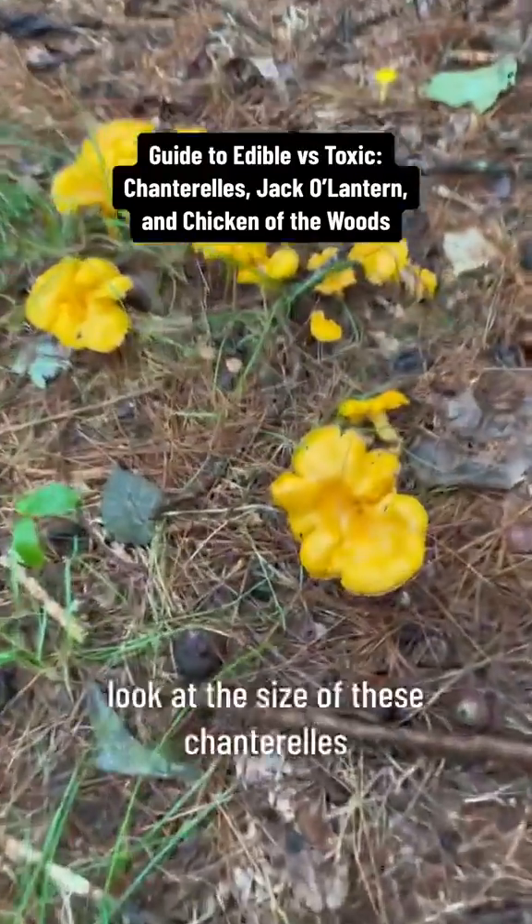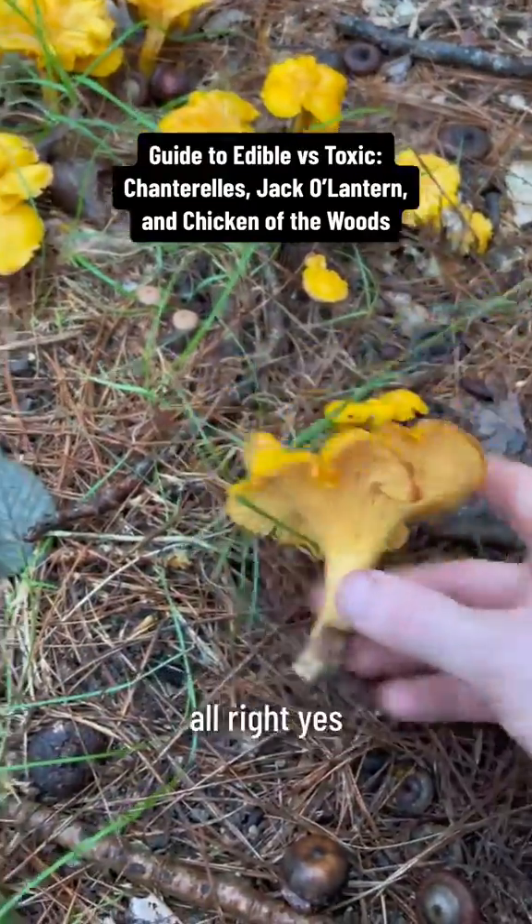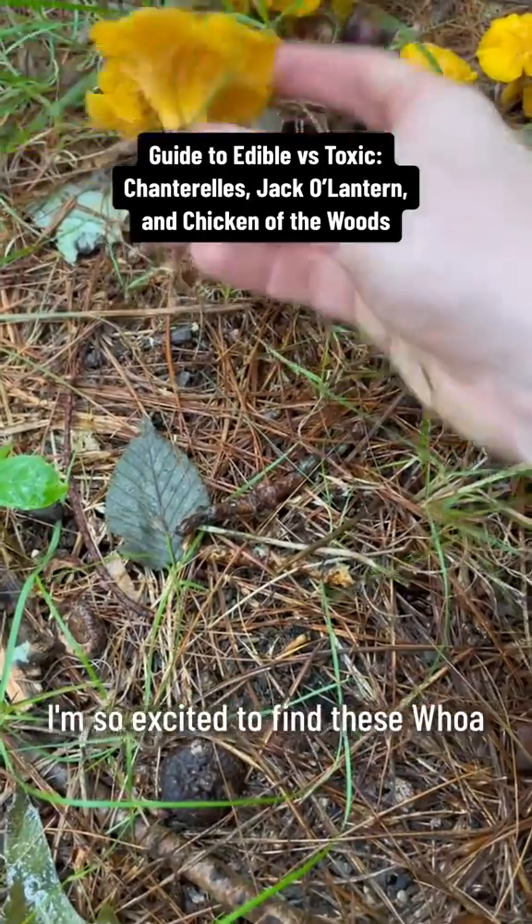Guide to edible versus toxic chanterelles, jack-o'-lantern, and chicken of the woods. Yes, I'm so excited to find these.